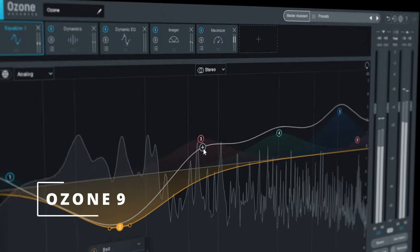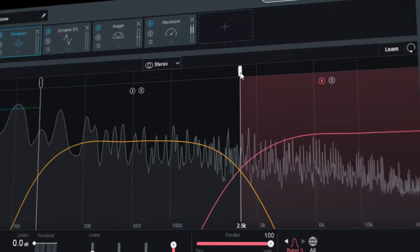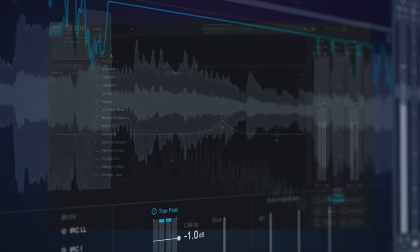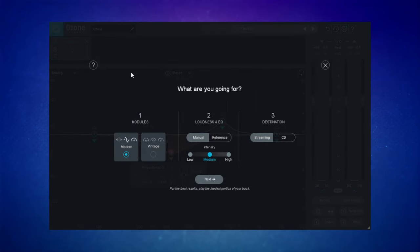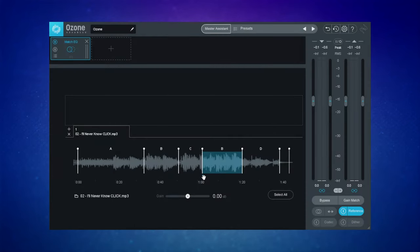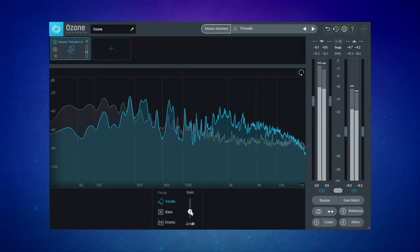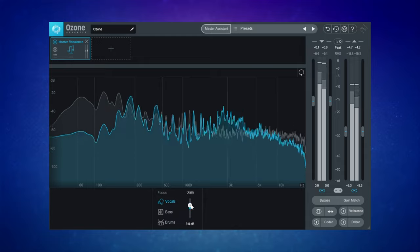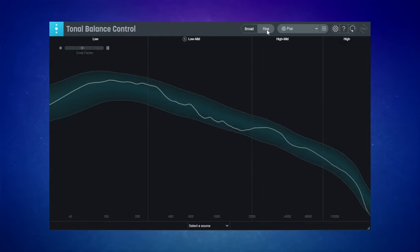The current version of Ozone, version 9, is an incredibly mature suite for mastering. The advanced version allows you to add 16 modules, including 4 vintage ones, has improvements to the Master Assistant, intelligent track referencing, EQ matching, low-end focus, the ability to rebalance core parts of the mix such as vocals or drums, and includes the very handy tonal balance control.